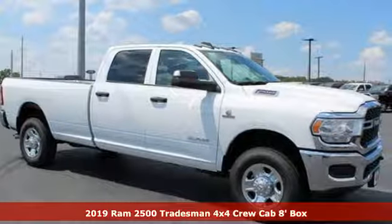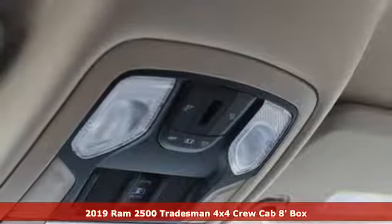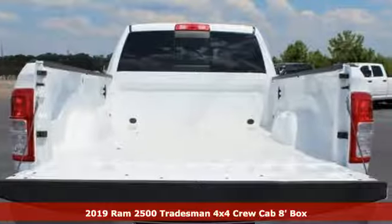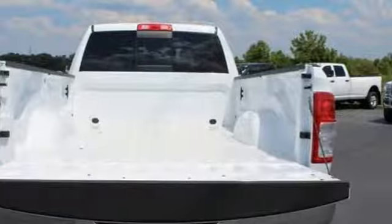It's a new 2019 RAM 2500. This 2500 makes short work of tough situations. You'll look forward to every drive with features like these.